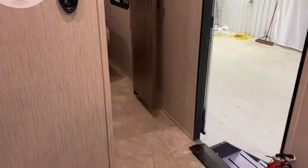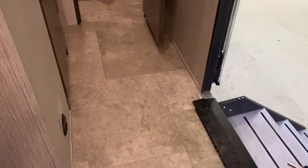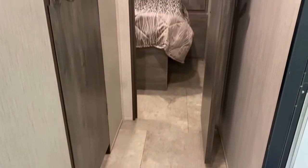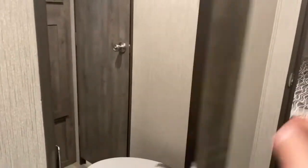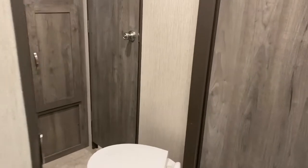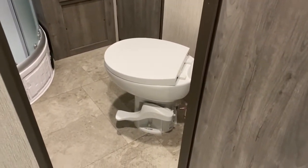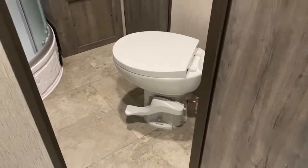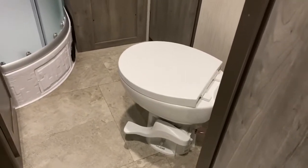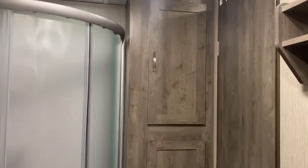As we pan down, you'll see the transition from the coin-style floor into linoleum as we get into the living area. Directly ahead is the bedroom, and this door is the restroom. First thing you see is the foot-flush porcelain toilet — standard equipment. We're not giving you the cheap plastic toilet; it comes from the factory with the foot-flush porcelain toilet. Then there's additional space here, great for towels, additional clothing, or anything else you want to keep in the bathroom.